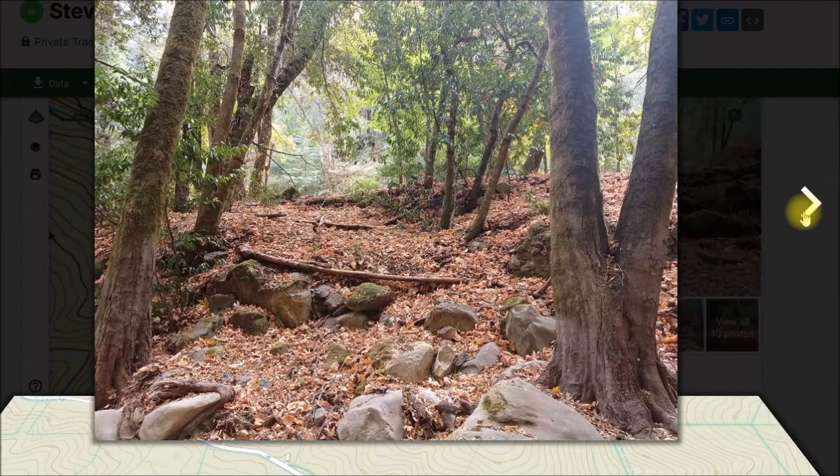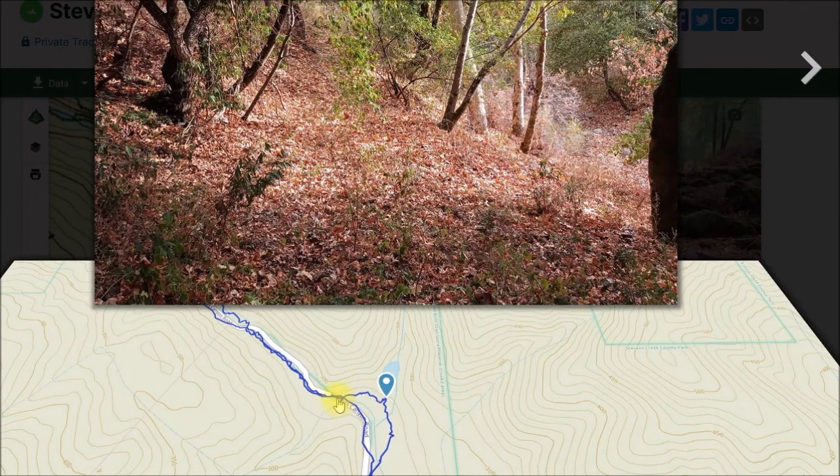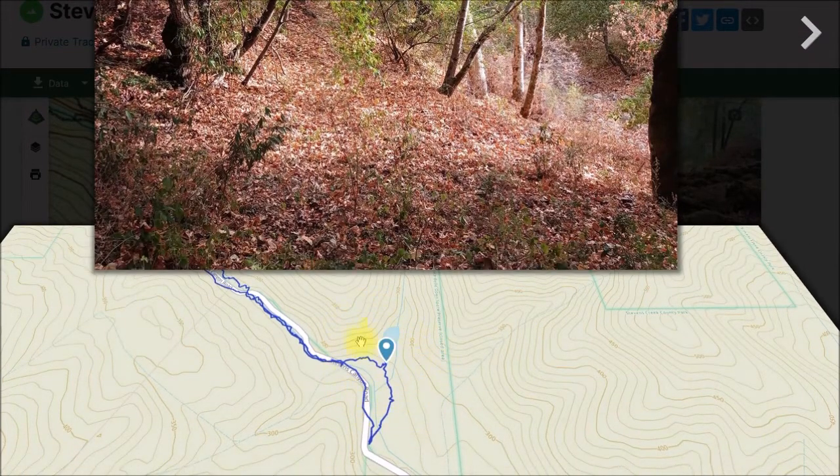I just hiked down the creek, under the bridge, and down the other side because there really wasn't much to see. When I got under the bridge and walked down, I took a look at the map display on Gaia GPS and saw that I was right next to this pond feature that's on the maps. I've seen this pond for years — it's on Google Maps, the USGS topo maps, and the geocaching map — but I've never figured out exactly where it is. You can't see it from the road.